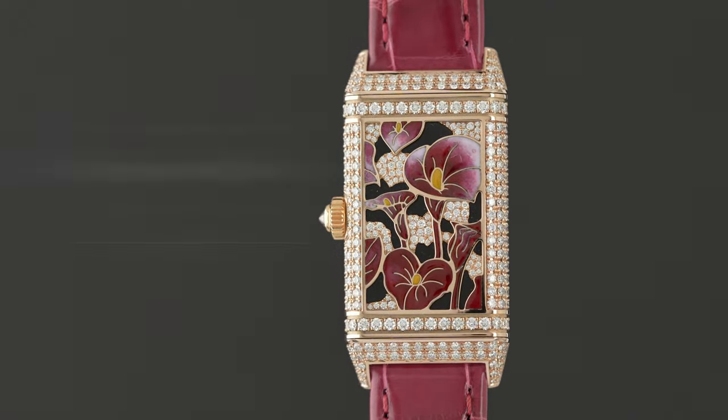The idea of the Reverso was conceived in the 1930s and the timepieces have stayed a prominent part of Jaeger-LeCoultre's collection ever since. Today we're going to be looking at an exceptional limited edition timepiece from the Reverso collection, the Reverso I Precious Flowers.